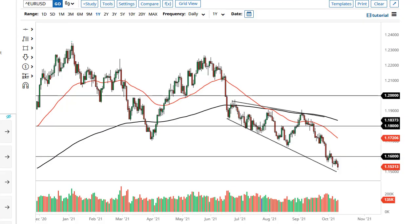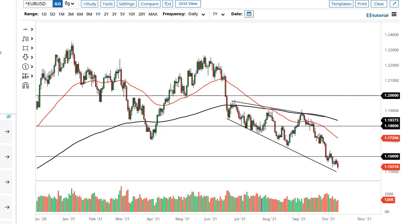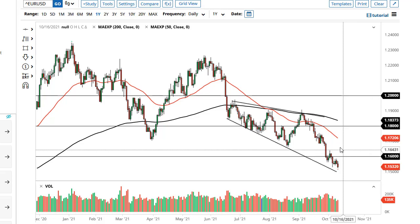From Daily Forex, this is Chris taking a look at the euro and the pound. The euro initially tried to rally during the trading session on Tuesday but then gave back gains. It looks to me as if we are trying to break down a bit, perhaps going towards 1.1500. If we can break down below there, it's likely that we go to 1.1250. Rallies will be sold into at 1.1600 to 1.1650 and 1.1700 to 1.1750.